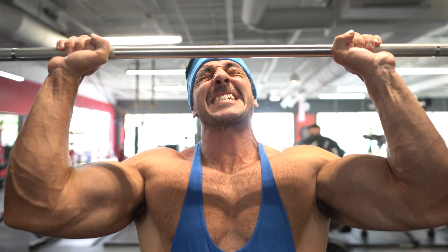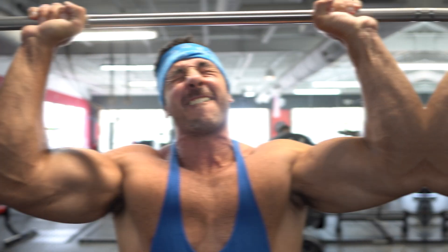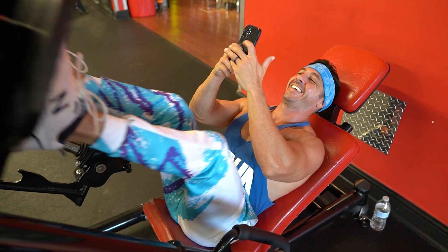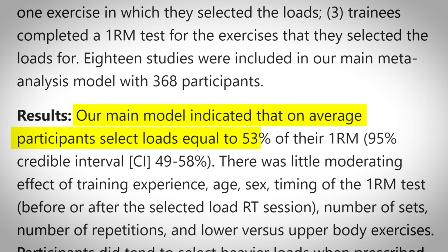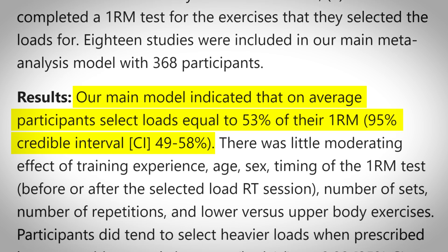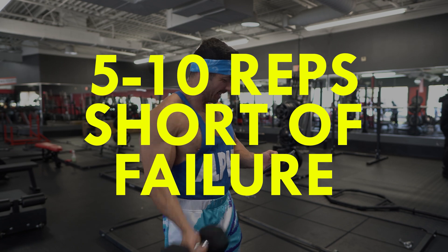But take note that reaching true failure is not as straightforward as it seems. As a matter of fact, what you think the threshold of failure is for you right now might actually be far from it. According to this 2022 study, most lifters grossly underestimate the number of repetitions they can do in a set with any given weight by as much as 30% — that's around 5-10 repetitions short of failure.